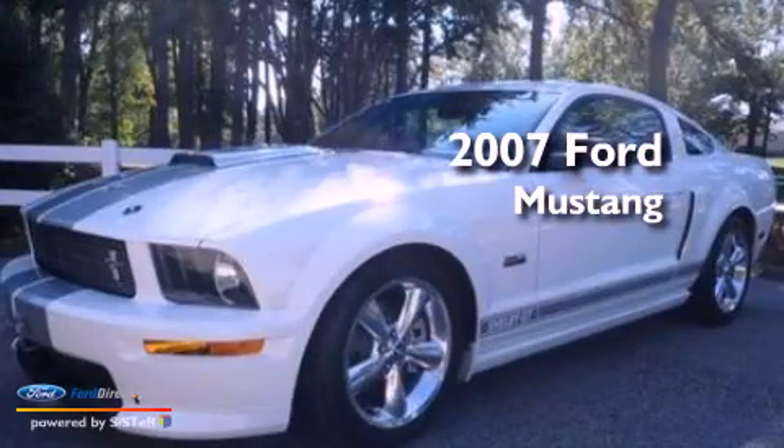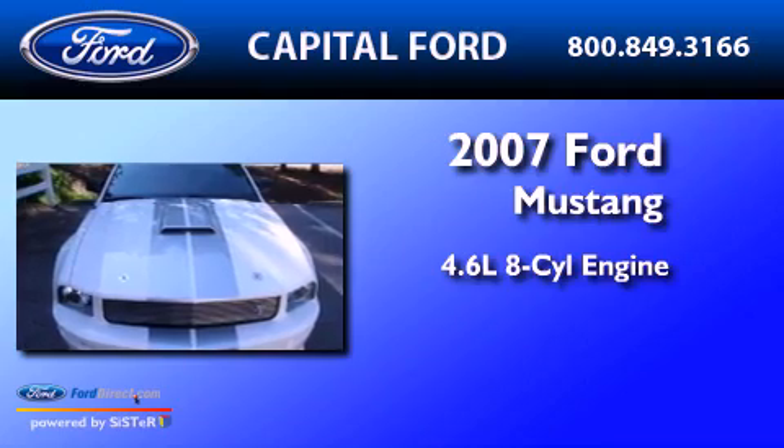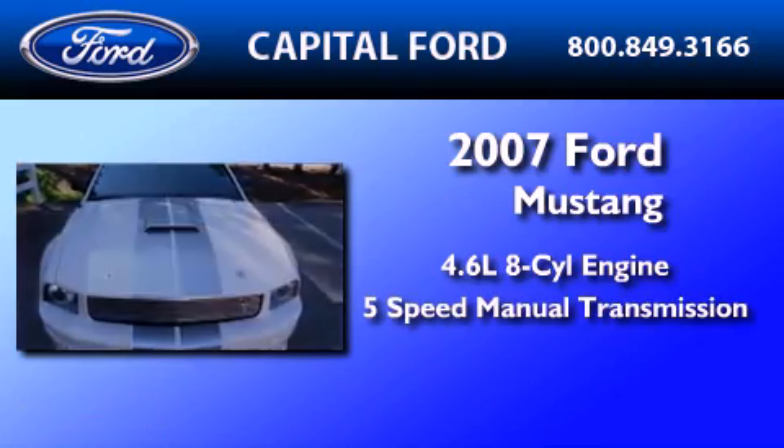This is a 2007 Ford Mustang. It has a 4.6-liter 8-cylinder engine and a 5-speed manual transmission.